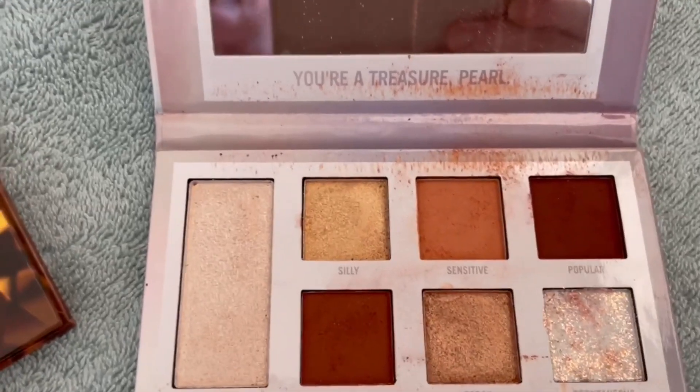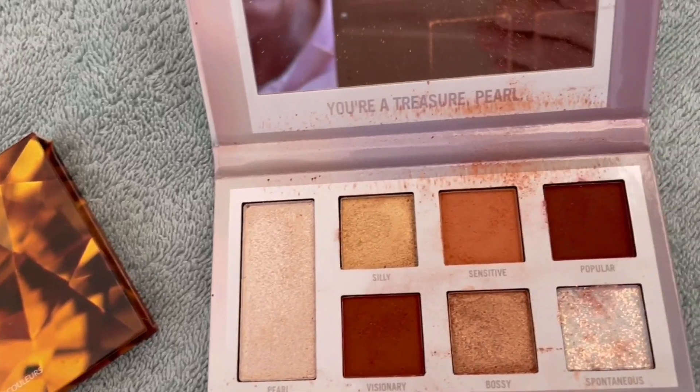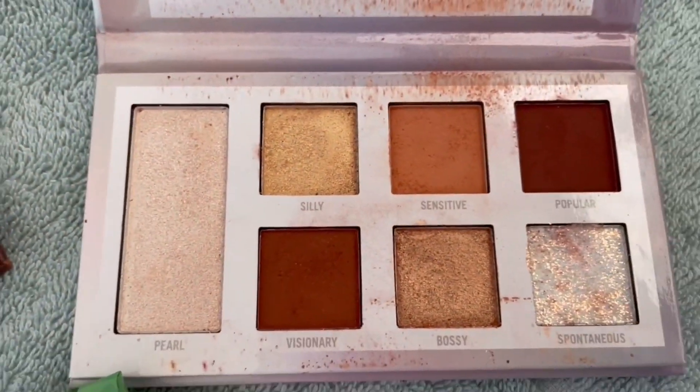Am I ever going to hit pan on those highlighter shades? I'm going to go with Silly and Bossy in that Pearl palette.